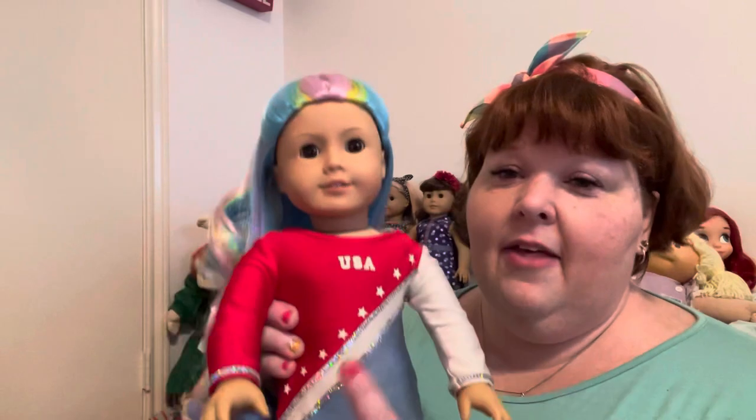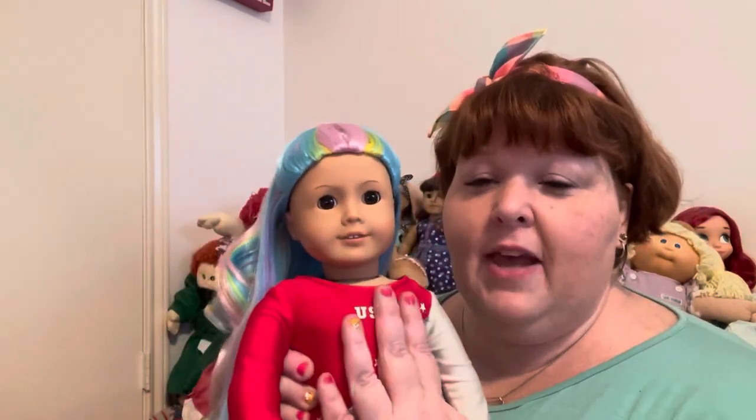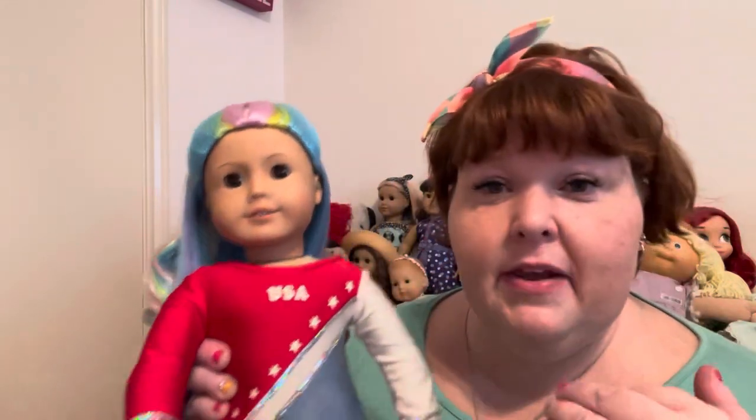And then I have this girl, who I got on eBay for kind of a steal — she was like $15 plus shipping. I bought her a wig from Doll of a Kind called Birthday Cake, but she came with her original brown wig. She came with a cute retired Olympic leotard, the USA windbreaker tracksuit top and bottoms, the gold medal, and even a little flower bouquet. I've renamed her Pearl.